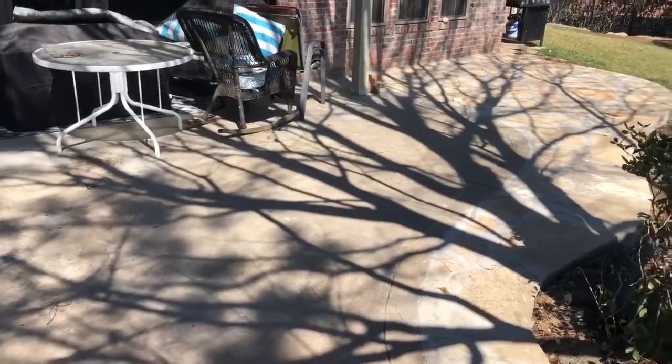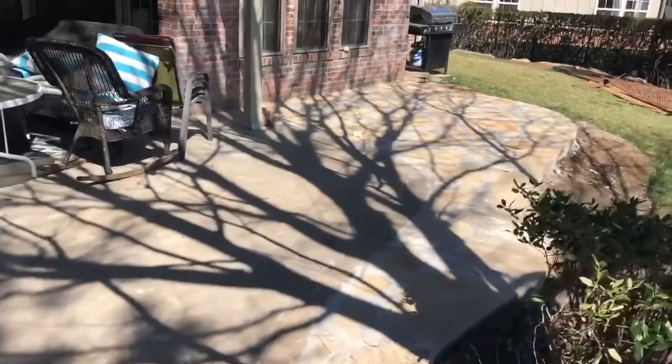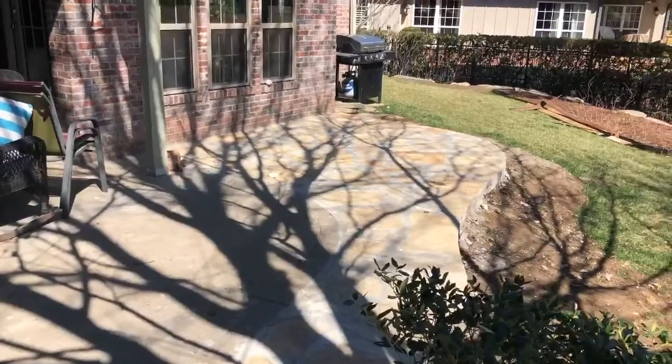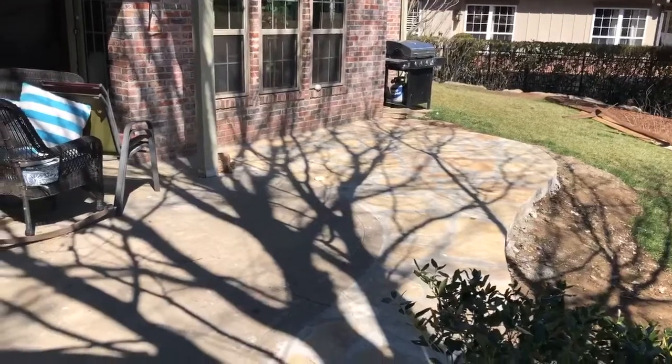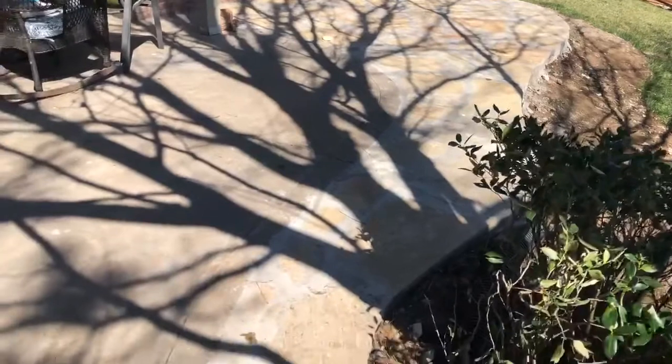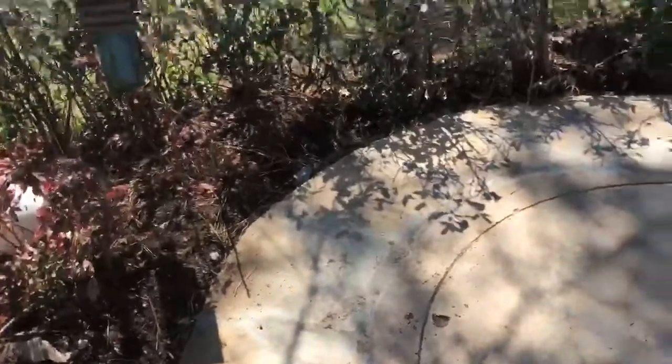Good afternoon, this is Mike at Sunrise Construction showing you today some remodeling work we're doing on the outside of this home. We've built a mortared flagstone patio to extend the seating area over here next to the landscaping as well.